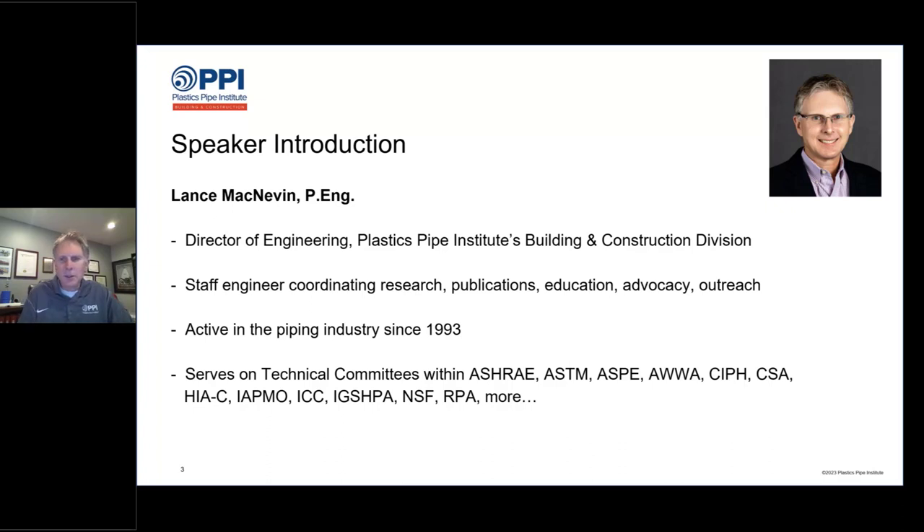It's a great part of the job, being involved with these organizations. I recommend that if you have the time, join the type of association most relevant to your job and get involved. The more you can get involved, the more you will learn.